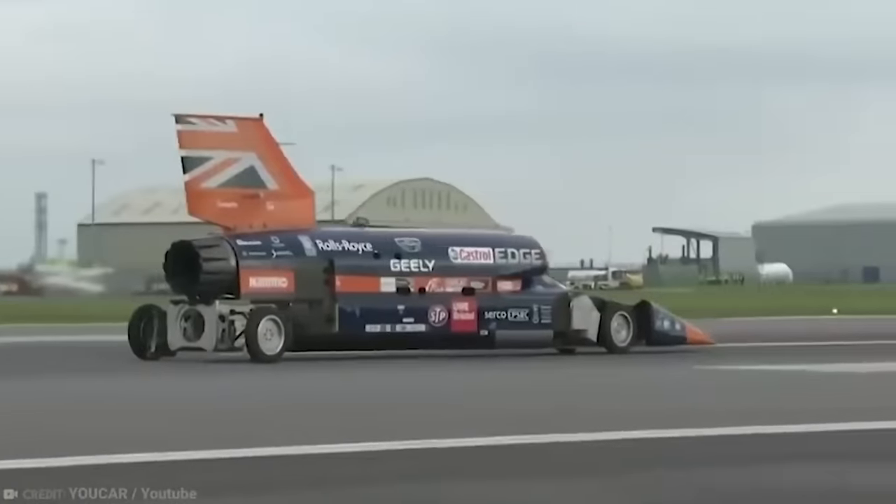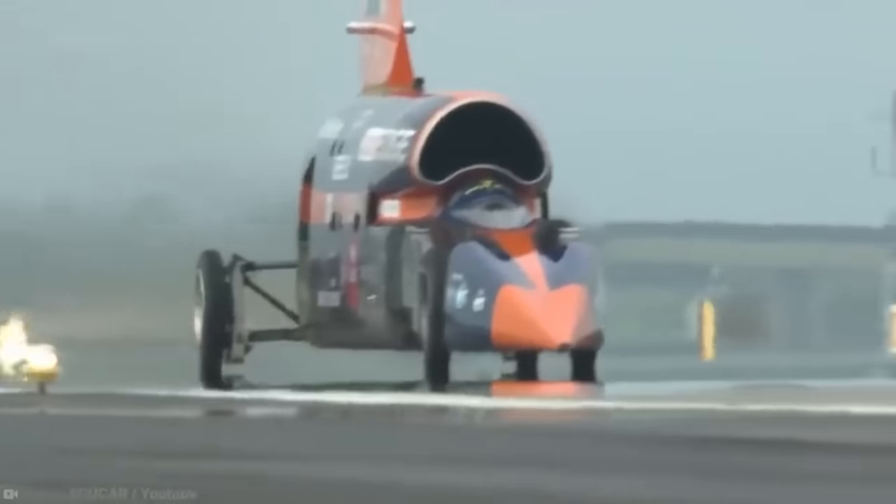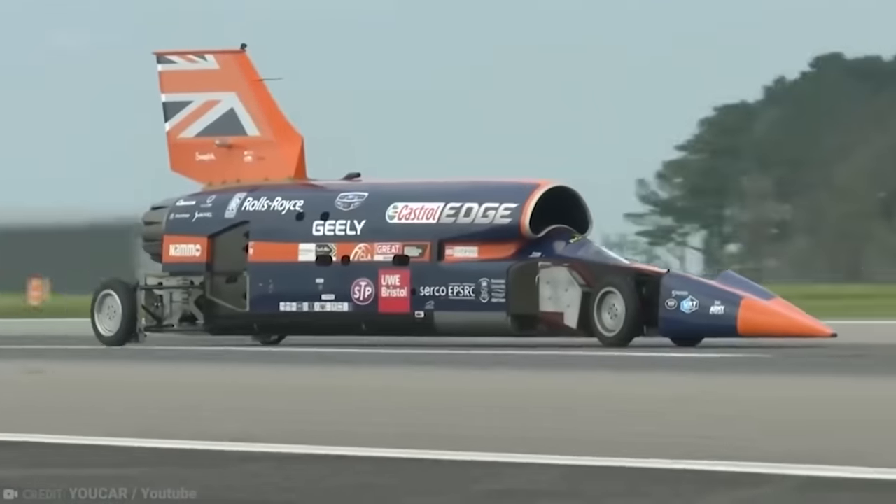That was until Ian Warhurst, a Yorkshire businessman, stepped in with the financing to keep it going. Now the car's future is looking bright. Andy Green will be behind the wheel to attempt to break his own record, and they hope to travel at speeds of up to 1,000 miles per hour.